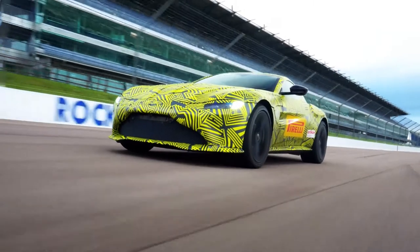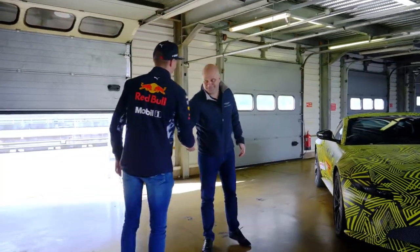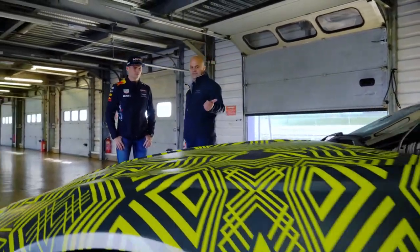We're here at Rockingham today to do some development driving of the brand new Aston Martin Vantage. We have a special guest arriving, which is Max Verstappen. We're not completely finished with the development, but it'll be interesting to get his feedback and we can take that learning back into the final development of the car.